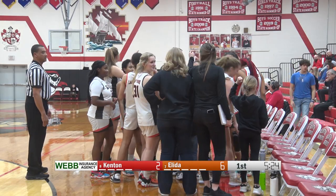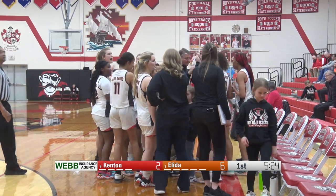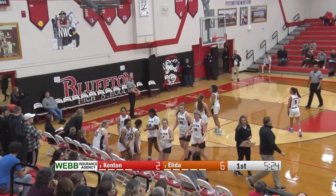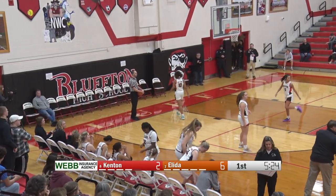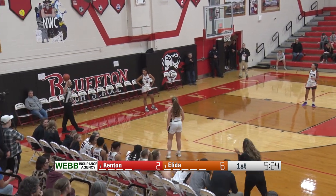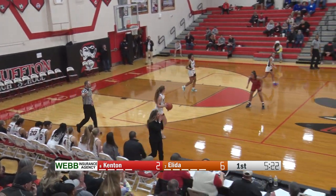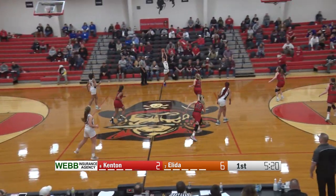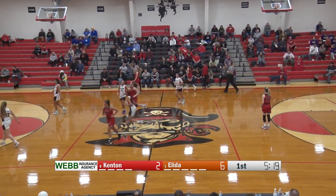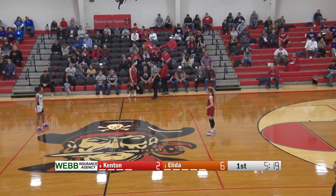Welcome back. Tonight's scoreboard is presented by Webb Insurance Agency, serving Lima and Allen County for more than 100 years. 5:24 left to go in the opening quarter. Elida out to a 6-2 lead thanks to two three-pointers by Peyton Coon. As Kenton took the timeout wanting to talk about things and try to get the defense set up, make sure at a bare minimum someone marks Peyton Coon. Coon's done a nice job getting into the corner — as soon as she gets that ball and has space, she's been able to knock it down.